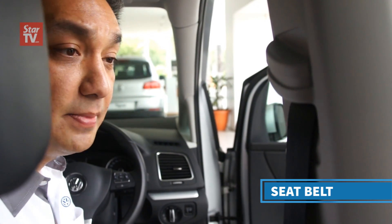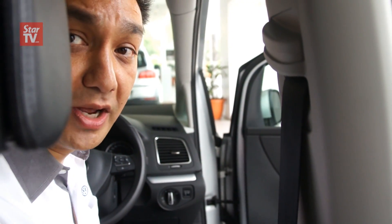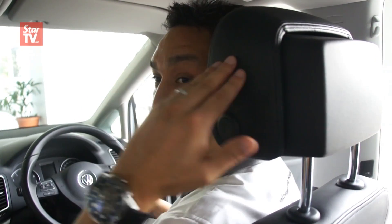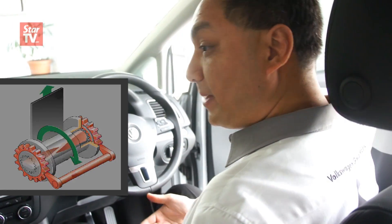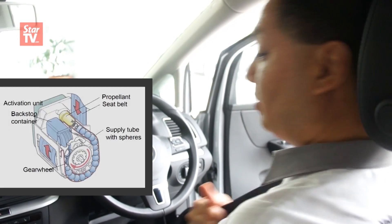Seat belt use is critical — it's designed in conjunction with all the airbag systems, so it's totally recommended at all times to wear the seat belt when you are driving. The final part to get an optimum seating position is your headrest height, which cannot be too high or too low — it should be level with the top of your head. In a frontal collision the airbags may deploy; the seat belt has real automatic retractors and in critical frontal collisions the seat belt will pull you back.